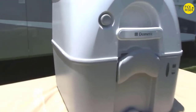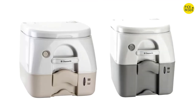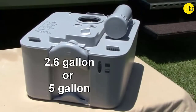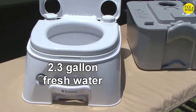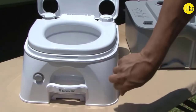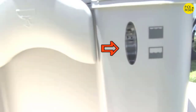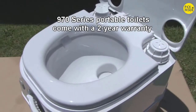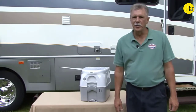The 970 series portable toilets offer contemporary styling. They are available in tan or gray colors and in 2.6-gallon or 5-gallon waste tank capacity. All models have a 2.3-gallon freshwater tank. The high-strength ABS construction withstands camping and marine environments. Other features include a prismatic tank level indicator for easy monitoring, a full-size seat for comfort, and a latching lid for security.